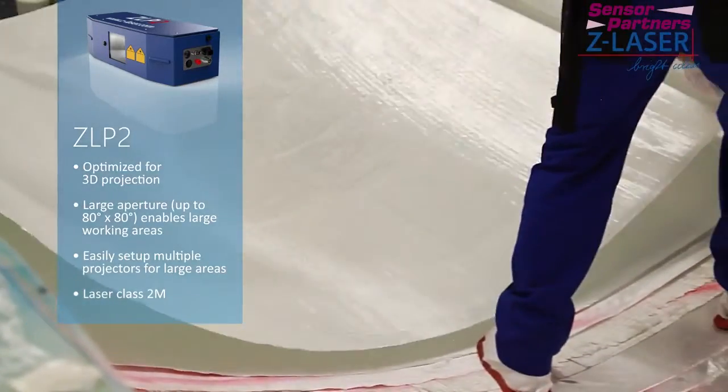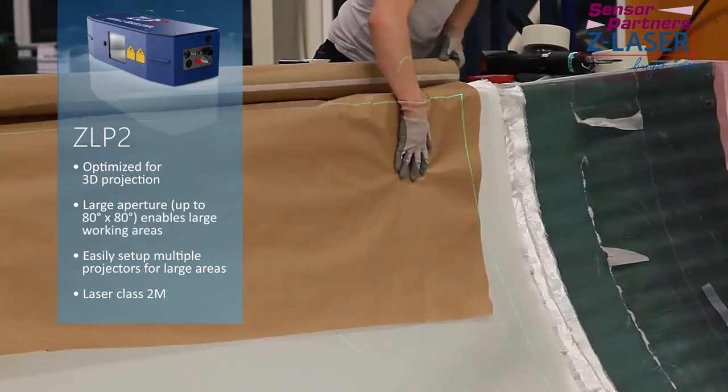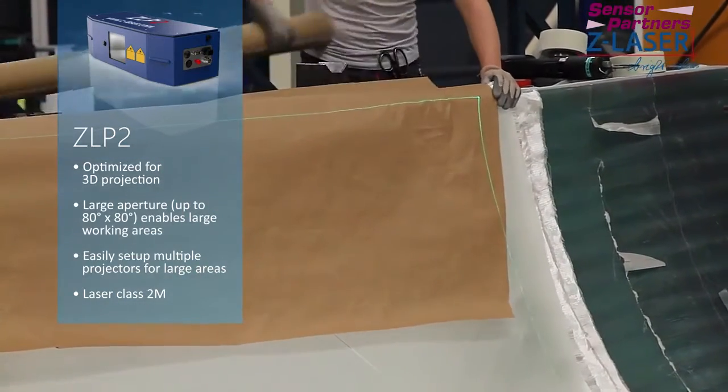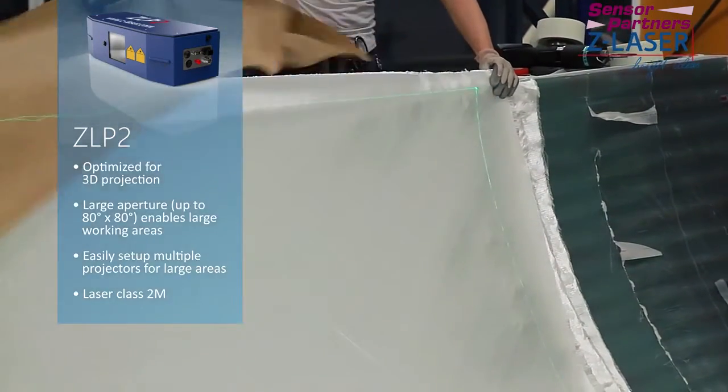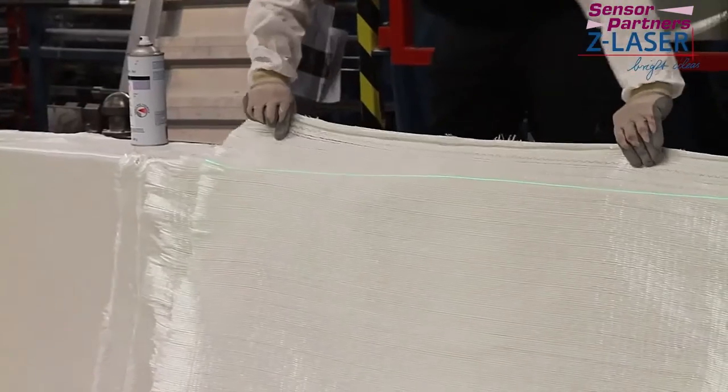For this purpose, six laser projectors mounted on the ceiling are used. As an eye-safe laser of protection class 2M, the ZLP2 is characterized by a high level of safety. The operator works without restrictions in his working environment.